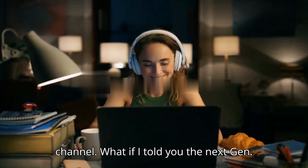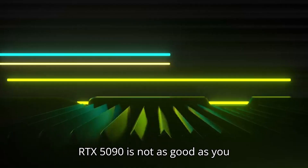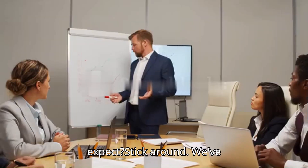Hey everyone, welcome back to our channel! What if I told you the next-gen RTX 5090 is not as good as you expect? Stick around.